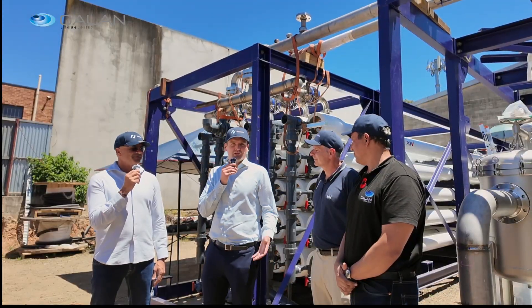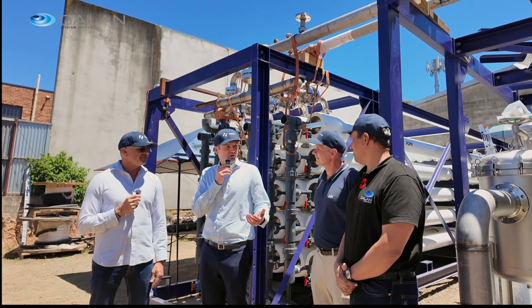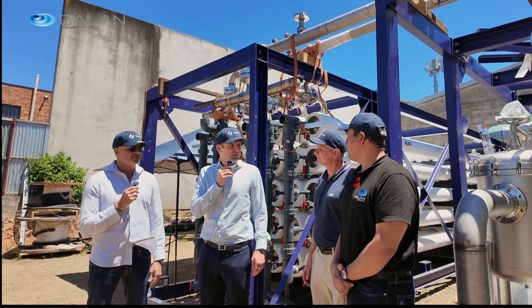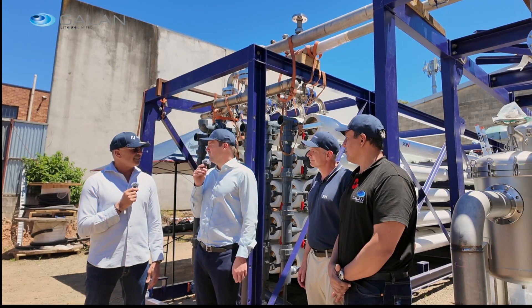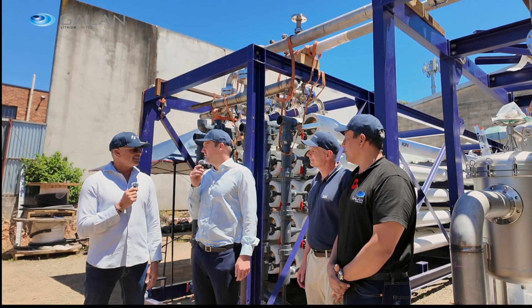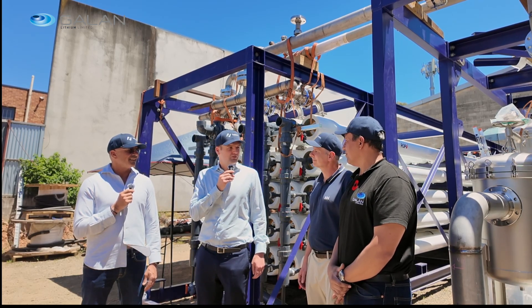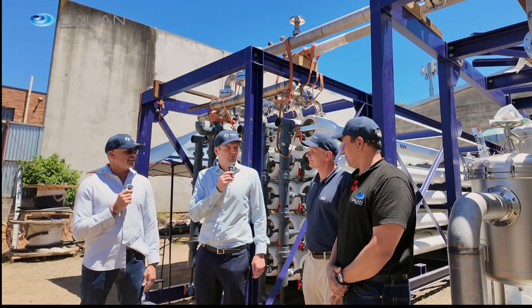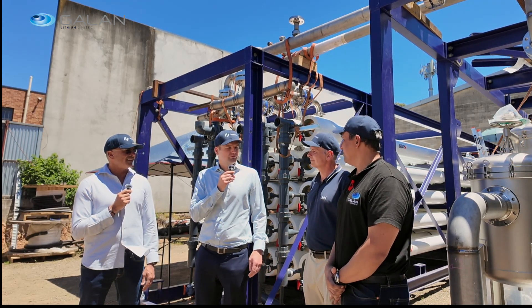This is the embodiment of a lot of hard work and an embodiment of teamwork as well. We've come together — Clean Elements, Orthium and Galan — to make this happen. It is coming together before our eyes now, and as JP and Todd mentioned, in the early part of next year we are poised and ready to execute, finish off phase one, and then we've got a lot of growth sitting in front of us.